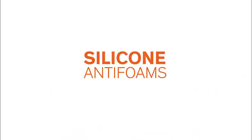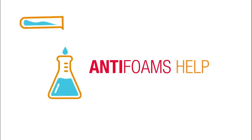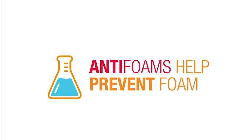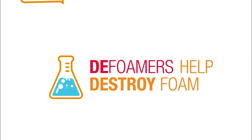A job made easier and less costly with silicone anti-foams from Dow. Although we call them anti-foams, they are used in two ways to help control foam in your system. When used as anti-foams, they help prevent foam from developing. When used as defoamers, they help destroy or knock down foam after it has occurred.